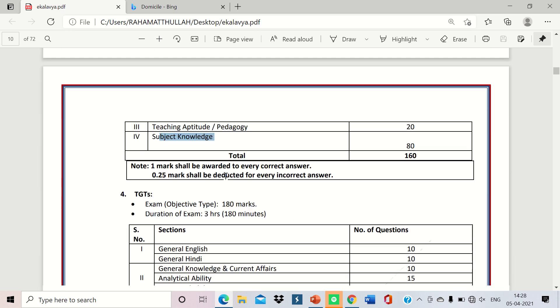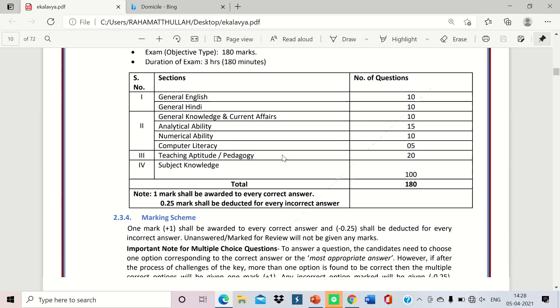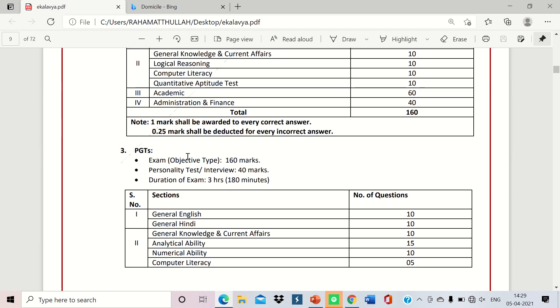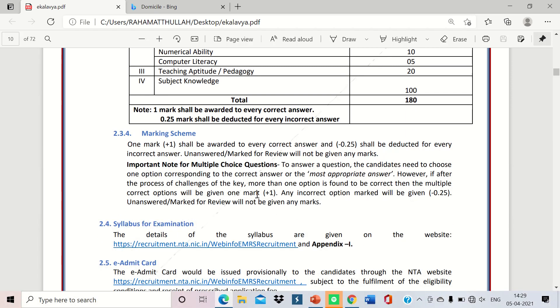For TGT, the exam is objective type with a duration of 3 hours. The breakdown is: English 10, Hindi 10, General Knowledge 10, Analytical Ability 15, Numerical Ability 10, Computer Literacy 5, Teaching Aptitude and Pedagogy 20, and Subject Knowledge 100 — totalling 180 marks. Unlike higher posts, TGT has no interview or personality test.